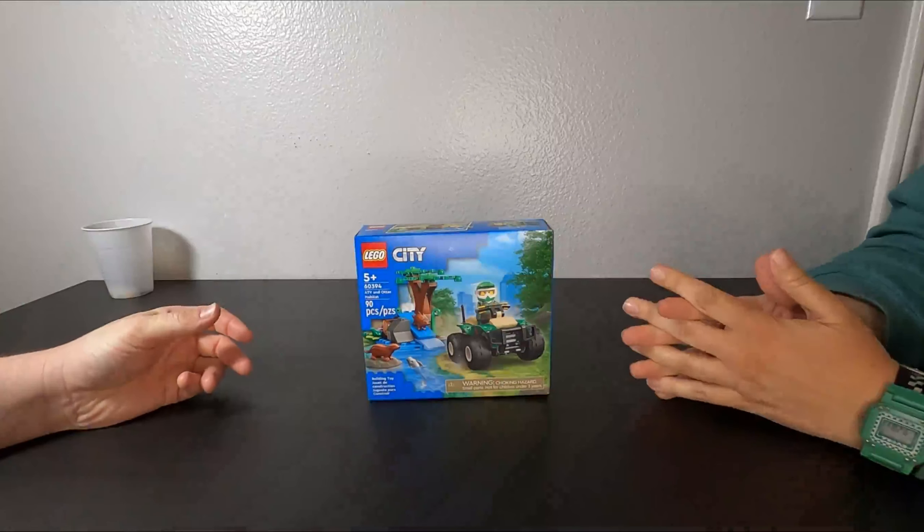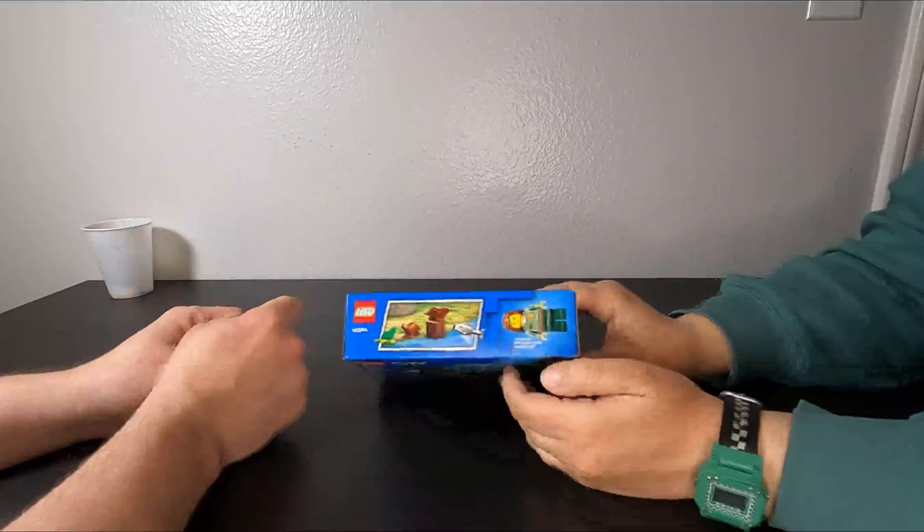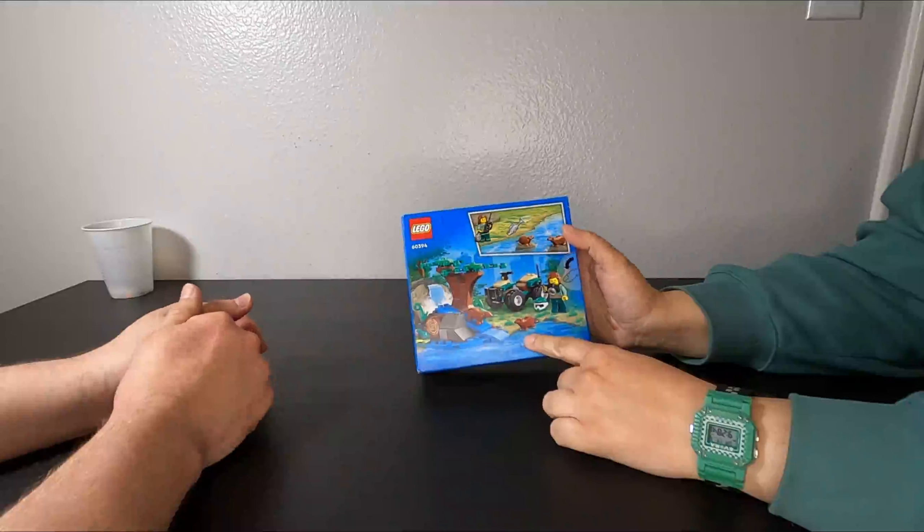How's it going guys, my name is Indy, she's Finessa. Today we are building a set I've been looking forward to for a while. It is very cute. We just care about the otters — look at these otters, they are so cute. There's a log, and there's two of them, and there's a fish and a frog.